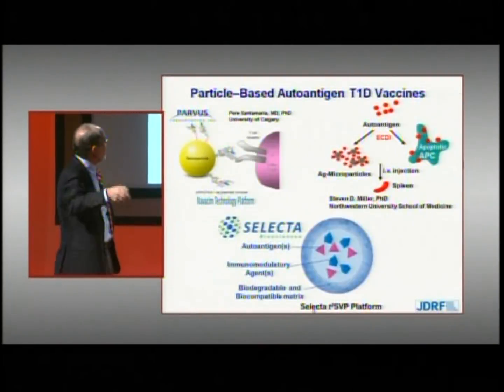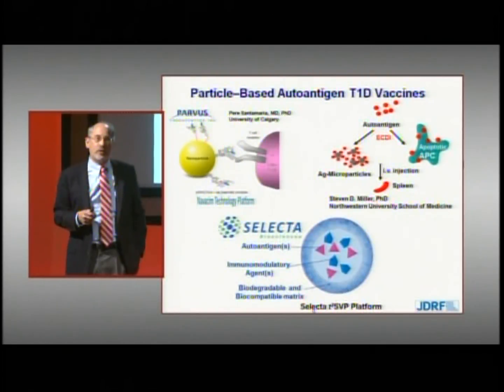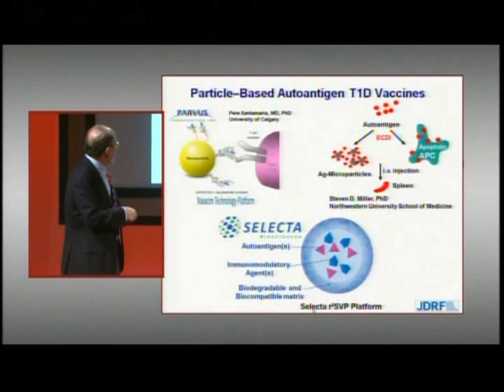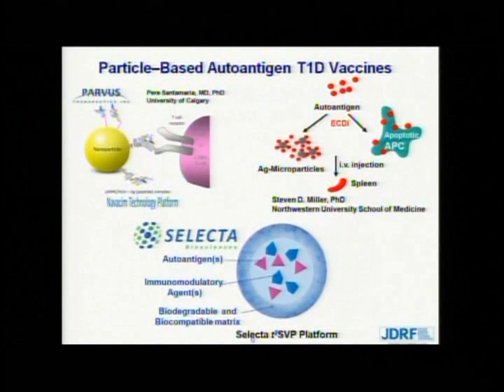In addition to soluble vaccines, the other types being developed are so-called particle-based vaccines, comprised of a beta cell autoantigen along with a tolerizing principle. One example is a program at a biotech company called Selecta, supported by JDRF, in which autoantigens are encased in a biodegradable biocompatible matrix along with immune modulatory agents. Another example is a nanoparticle vaccine being developed by Pariis Santa Maria in Calgary with a biotech company called Parvis, in which a nanoparticle coated with peptide stimulates a tolerogenic response without the signals required for robust immunogenic T cell activation.